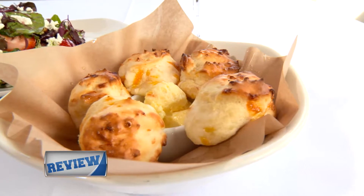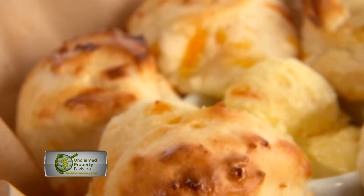From biscuits to seafood to dessert, everything is made from scratch in-house. The cheddar biscuits with tangerine butter are a perfect way to start. Constantly being made every 15 minutes, the biscuits are always fresh.